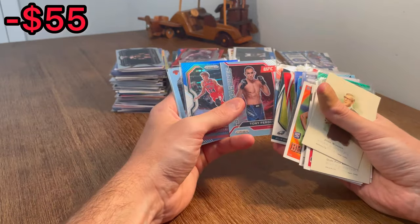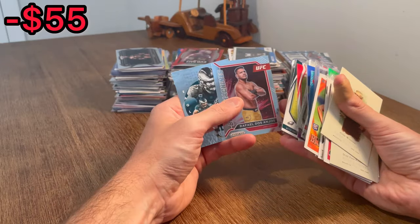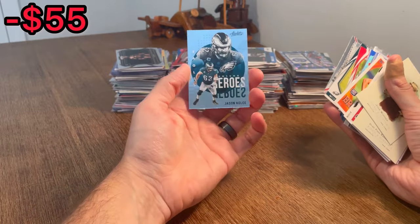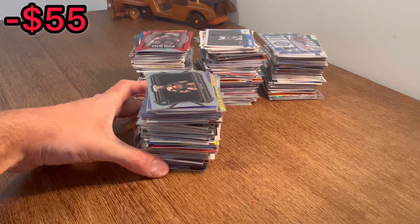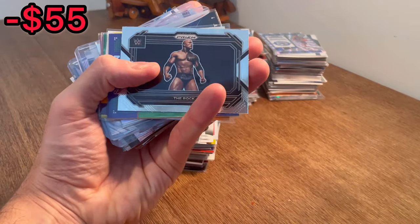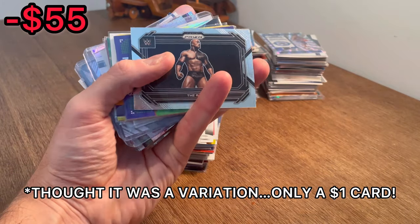Markelle Fultz. Tony Ferguson. RJ Barrett rookie card — we'll take that all day. And then Taylor Swift's boyfriend's brother there on the Unsung Heroes. All right, we'll go with this stack next. There's a nice Prism card of The Rock — I don't know the value on that, but that is a sweet looking card, maybe worth a few bucks.